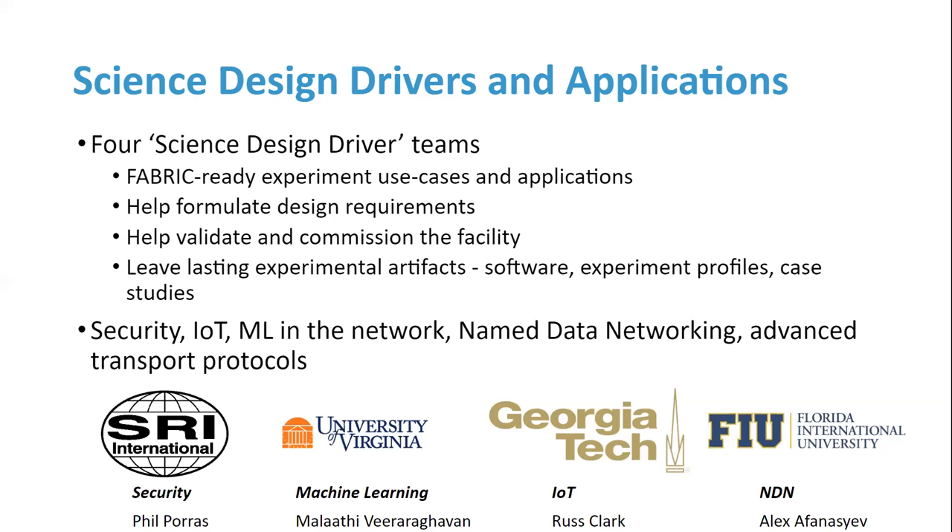Here are our initial science design driver teams. We split these up into four initial drivers: security, machine learning, IoT, and NDN — named data networking. Phil Porus has a broad view of security; Malathi has a broad view of machine learning; Russ Clark at Georgia Tech covers IoT; and Alex covers NDN. These teams helped us formulate the initial design requirements and validate what we were thinking was correct. But there are many more uses — these are just the four initial ones.